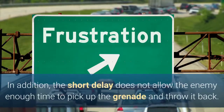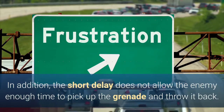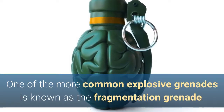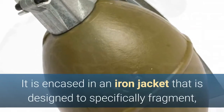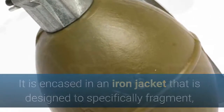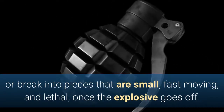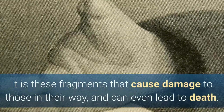In addition, the short delay does not allow the enemy enough time to pick up the grenade and throw it back. One of the more common explosive grenades is known as the fragmentation grenade. It is encased in an iron jacket that is designed to specifically fragment, or break into pieces that are small, fast moving, and lethal, once the explosive goes off. It is these fragments that cause damage to those in their way, and can even lead to death.